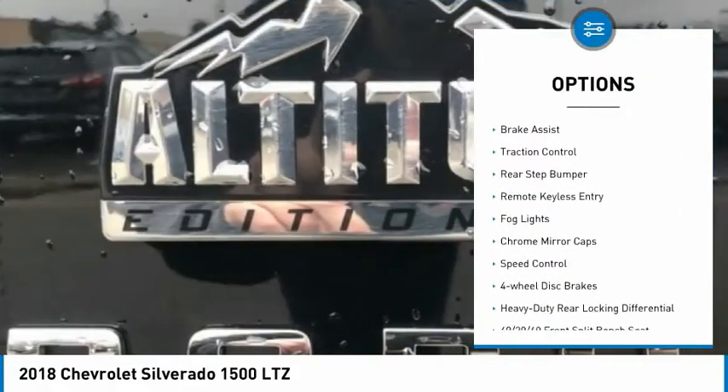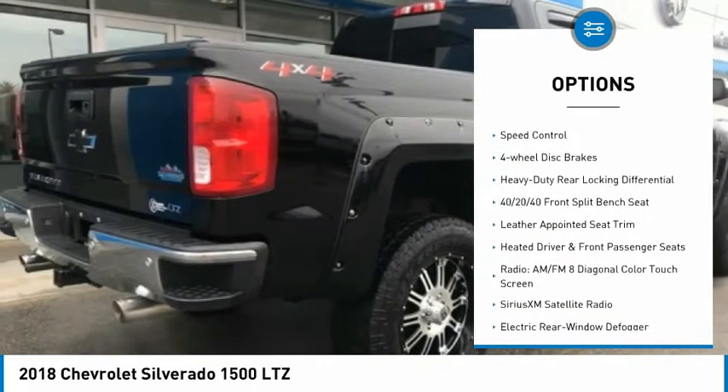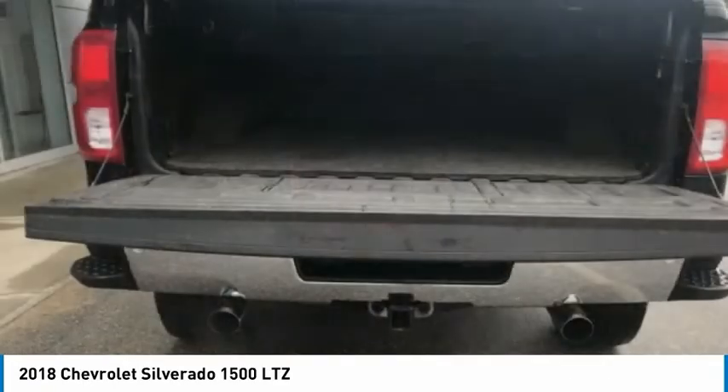Electronic stability control, alloy wheels, brake assist, traction control, rear step bumper, remote keyless entry, fog lights, chrome mirror caps, speed control, four-wheel disc brakes.